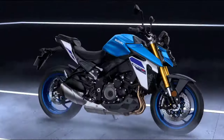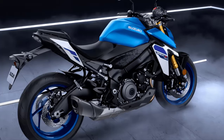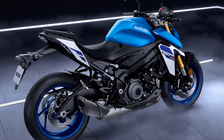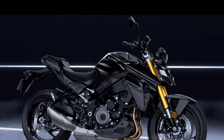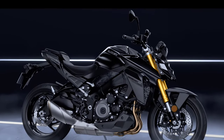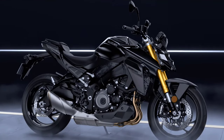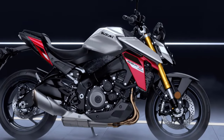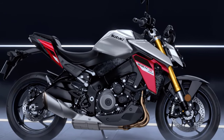Now let's talk about the chassis. With a length of 2,115 millimeters, a width of 795 millimeters, and a height of 1,080 millimeters, the GSX-S1000 strikes the perfect balance between agility and stability. And with a wheelbase of 1,460 millimeters, you can trust this machine to corner like it's on rails.